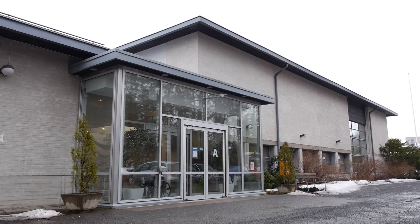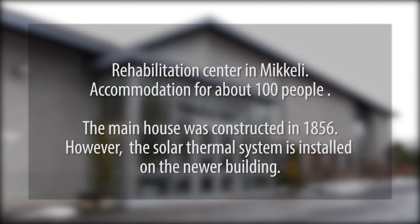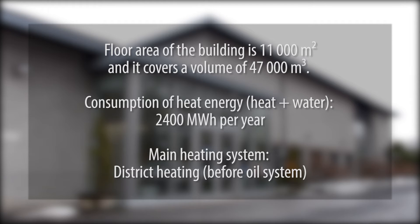The Kyuhkylä Mansion is a rehabilitation and event center in the middle of beautiful nature near the city of Mikkeli. The building covers an area of 11,000 square meters. Heat and hot water energy consumption is about 2,400 megawatt hours annually.